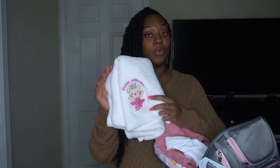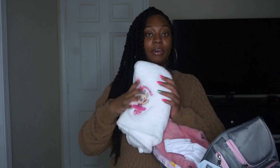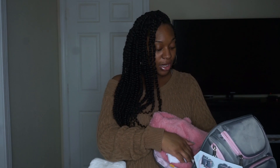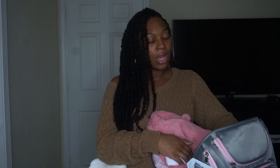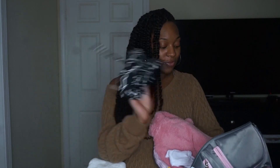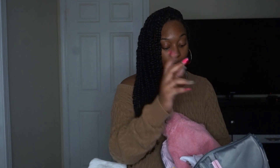You definitely want a blanket if it's going to be cold when you're having your baby because I'm going to cover her up in this — it's a soft fluffy blanket. I have two outfits in here: her coming home outfit and another outfit. Usually in the hospital your baby will just be naked with a diaper, swaddled in a blanket, or wearing a gown from the hospital. I also packed a breastfeeding cover since I plan on breastfeeding.